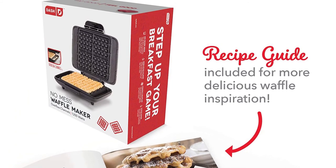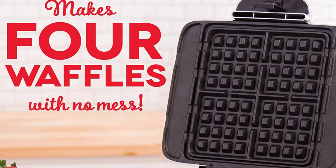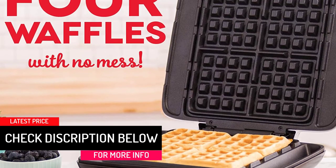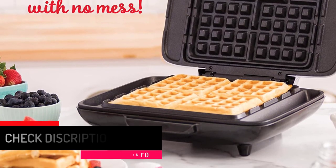Unlike other machines that only let you make one waffle, this enables you to create four simultaneously. Additionally, there is no spilling like with other waffle bakers, keeping the tabletop clean. With dual non-stick surfaces, the device ensures clean and perfect-looking waffles. With a fast-heating feature, it heats up in just one minute when plugged in.